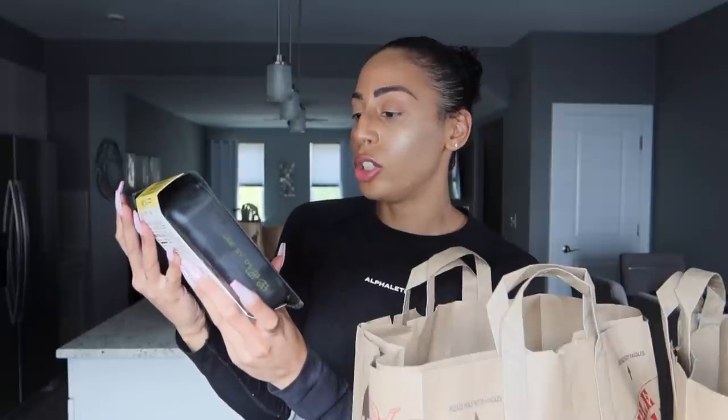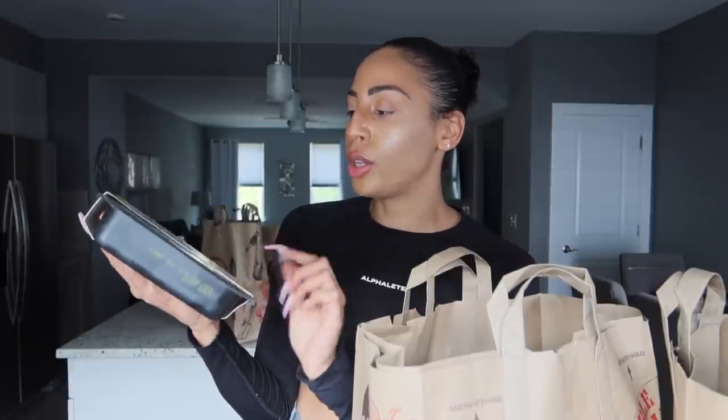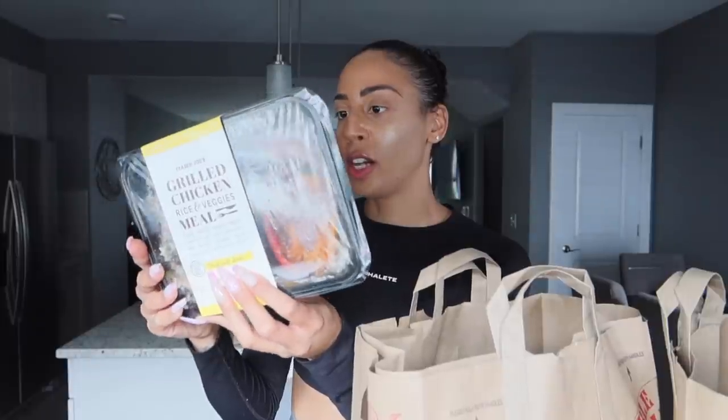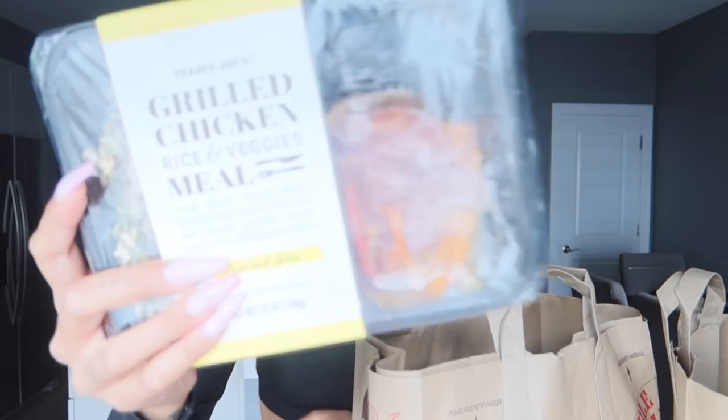I saw this and it looked like a new meal prep item from Trader Joe's — I saw a sign that said 'new' and had to grab it. It has two compartments and it's their grilled chicken with rice and veggies — a full meal. It has flame-grilled chicken breast, seasoned rice medley with kale, grilled zucchini, yellow squash, red bell pepper, and onions. Heat and serve, 460 calories for the whole container, and 30 grams of protein. I'm so excited!